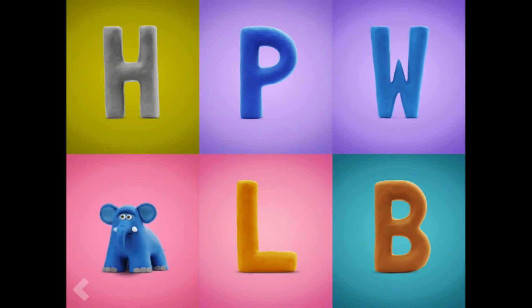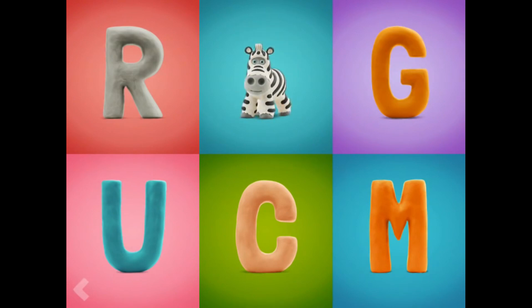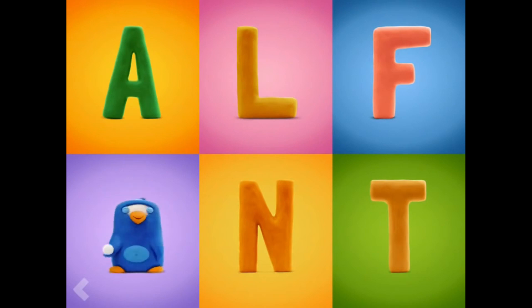Way to go! Now show where the letter Z is. Wow! Good job! Point to the letter P. Wow!